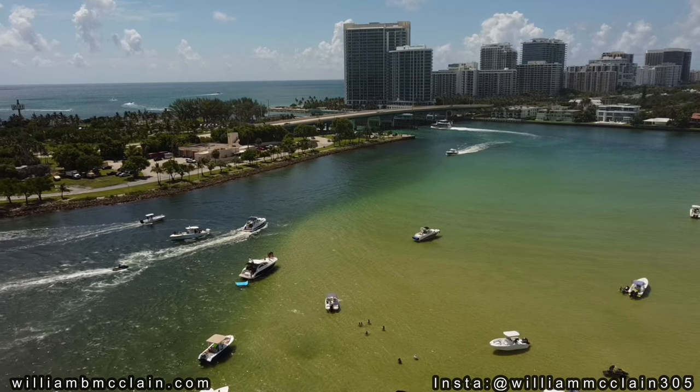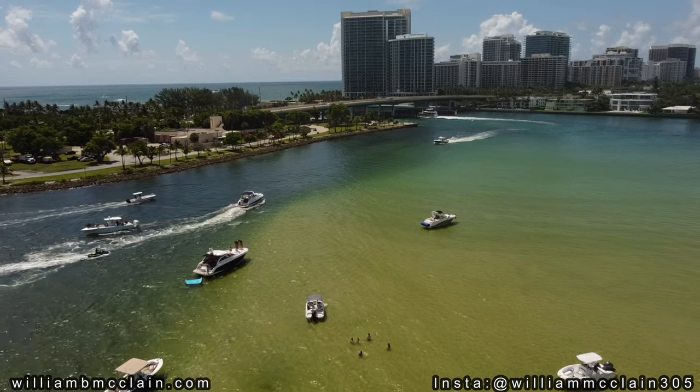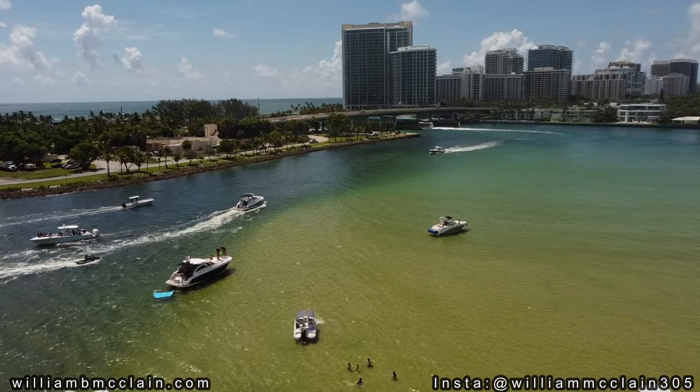The Holliver Sandbar is situated just west of the Holliver Beach Marina in North Miami Beach, just on the north side of Bal Harbour and just south of Sunny Isles Beach.